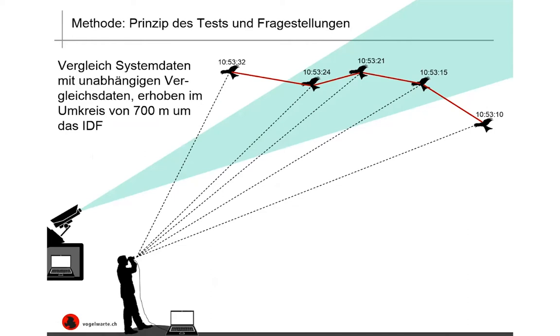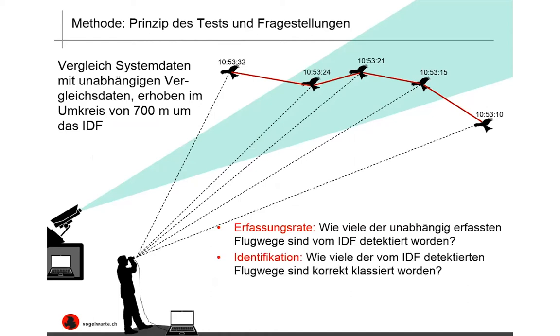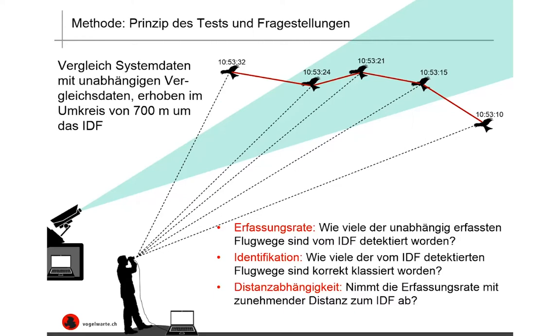Talking about the principle of the tests and the questions we asked: the idea was to compare system data with independent comparative data collected in the surrounding area, 700 meters around the Identiflight system. One objective was to look at the detection rate — how many of the independently detected flight paths were also detected by the IDF? The next objective was identification — how many of the flight paths identified by the IDF were classified correctly? Then distance dependence — will the detection rate decrease with increasing distance to the IDF? And finally, reasons for non-detection.